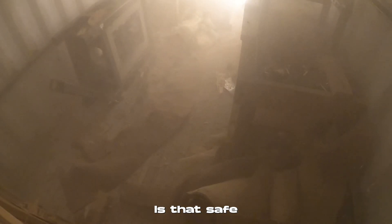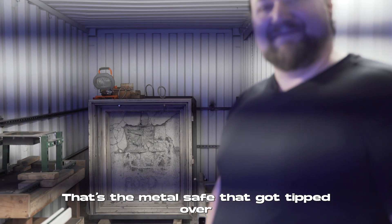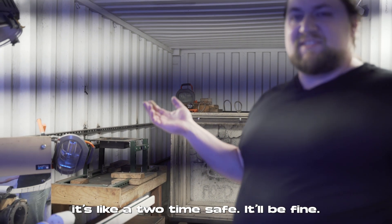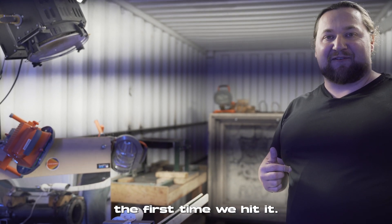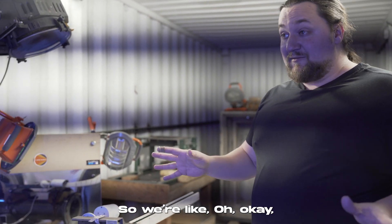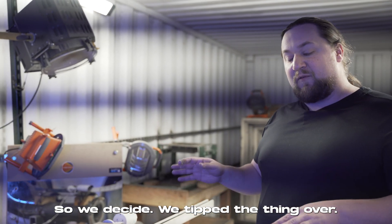That safe has really been through it. The first time we fired, we thought, well, it's like a two-ton safe — it'll be fine. But it basically did a backflip the first time we hit it, and you can actually see that the back is bowed out ever so slightly. So we said, okay, that's a little bit too juicy.